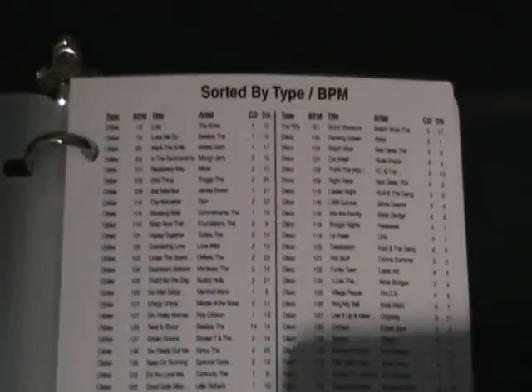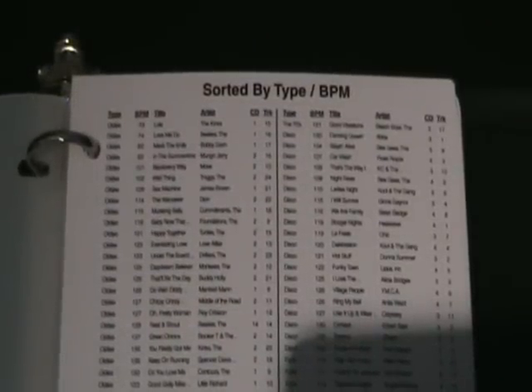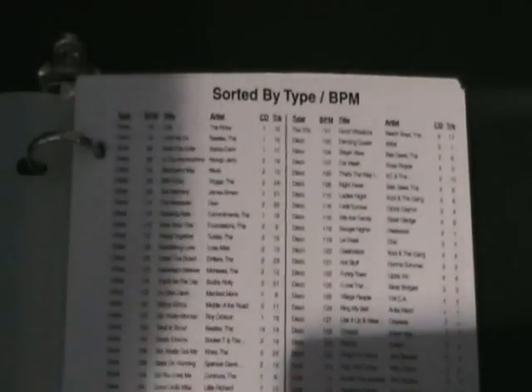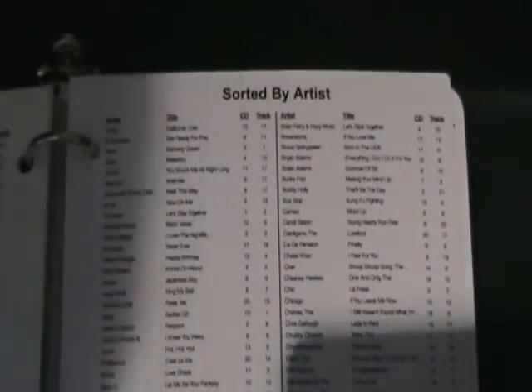Let's have a look inside. Open it up and you've got title, artist, BPM and genre. You've got them sorted by type and BPM, also sorted by title and also sorted by artist.